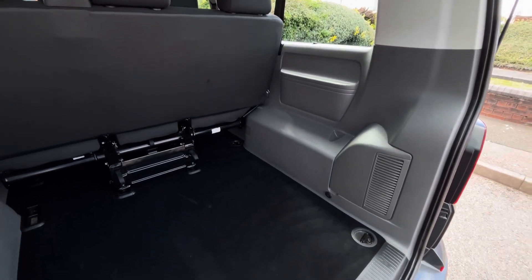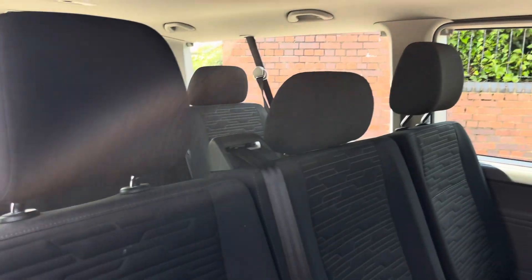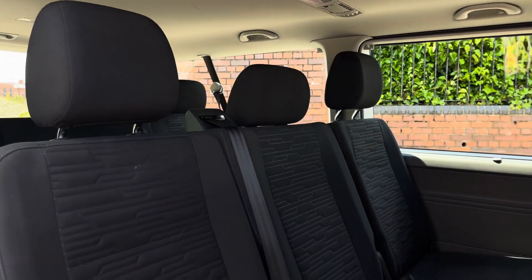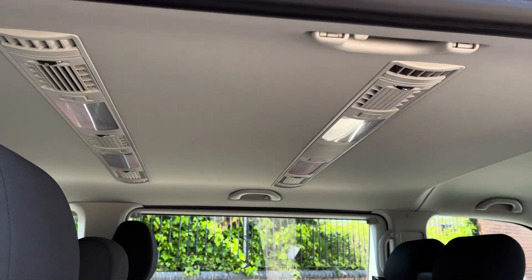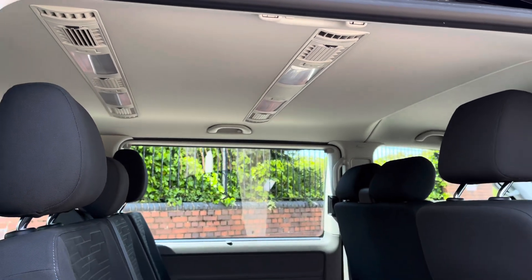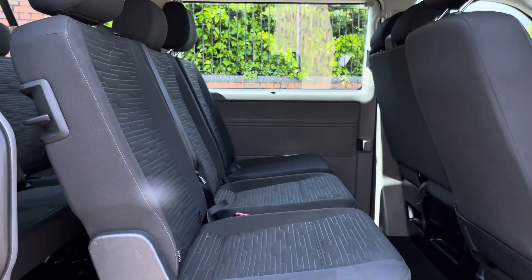In the boot space there is plenty of storage space for large luggage items. Taking a look inside the rear passenger areas, there is a three seater fixed bench to the rear with three individual seats in the middle. The vehicle also features a three zone climate control system, and the seats in the middle do fold down.